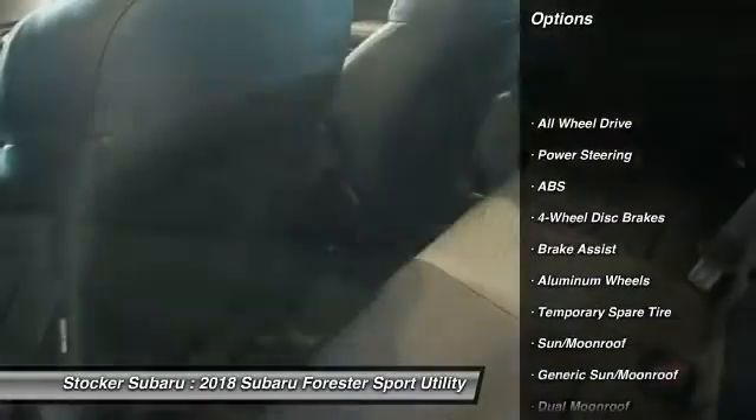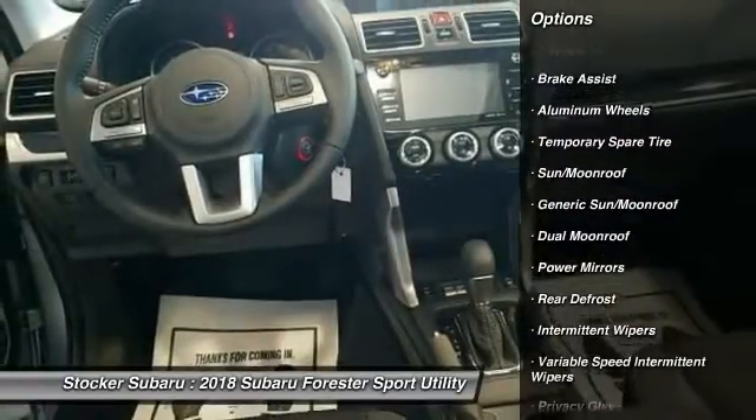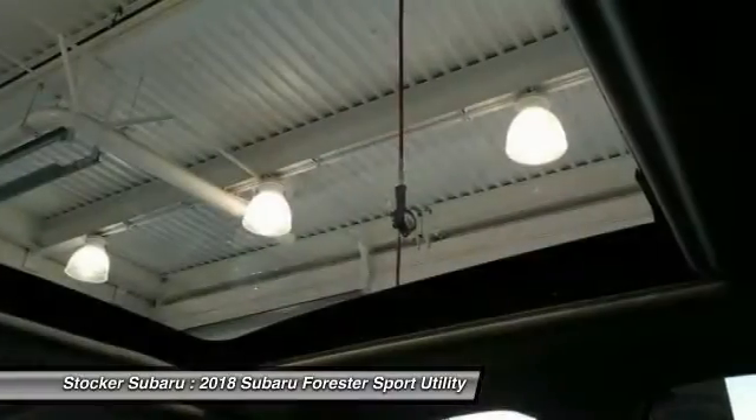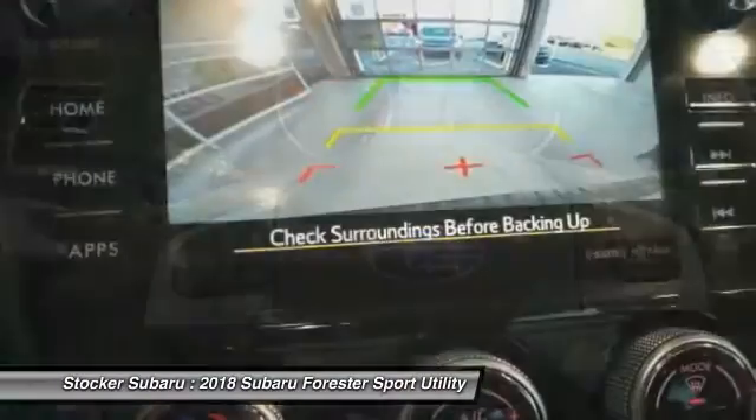Traction control, backup camera, steering wheel audio controls, keyless entry, all-wheel drive, anti-lock braking system, stability control, Bluetooth, adjustable steering wheel, power steering.